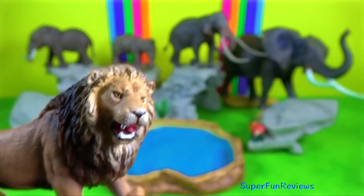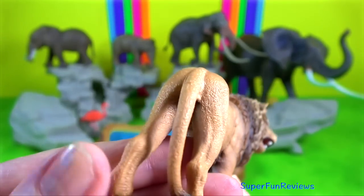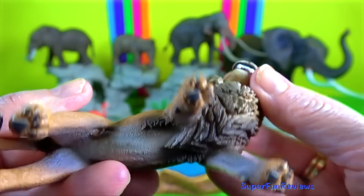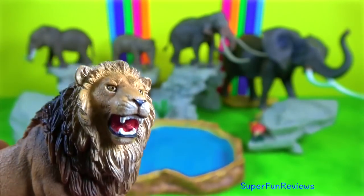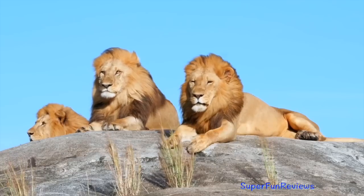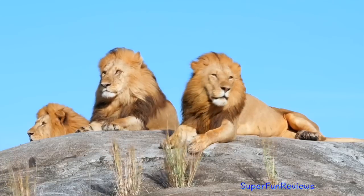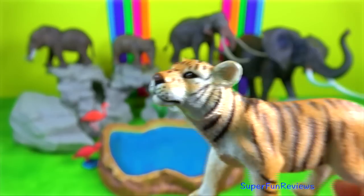Asiatic Lion. Their mane growth at the top of the head is moderate, so you can always see their ears. They have a larger tail tuft than the African lion. Each individual lion has a unique whisker spot pattern which helps identify them.